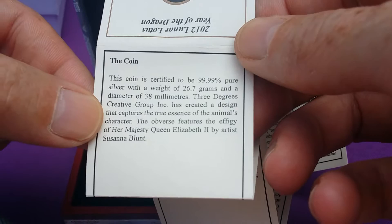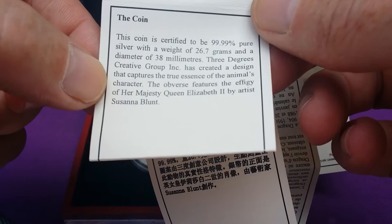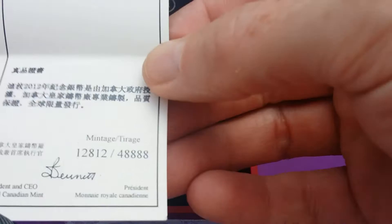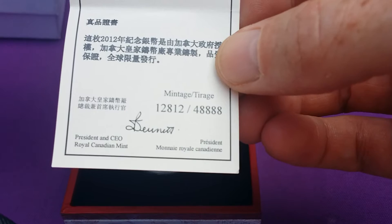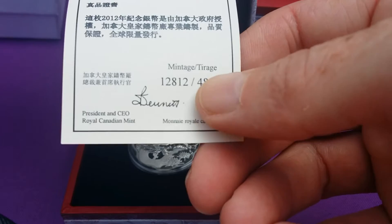It's 999 silver as usually is with the Canadian Mint. Weight of 26.7 grams and a diameter of 38 millimetres. The mintage on this one — 48,888. There we have it again, the eights in the mintage.